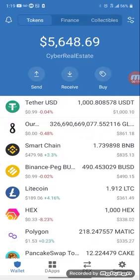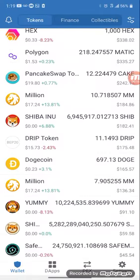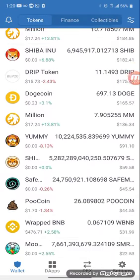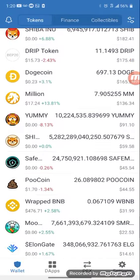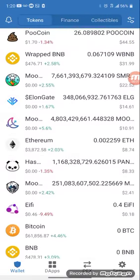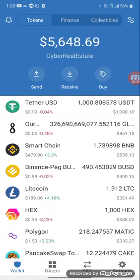Doing a little concentration. This is on my mobile phone. This is Trust Wallet right here. The coins I have: Drip, Shiba Inu, DotsCoin, Yami. I just collect coins. Moonrat, SafeMoon. These are all the coins I have.